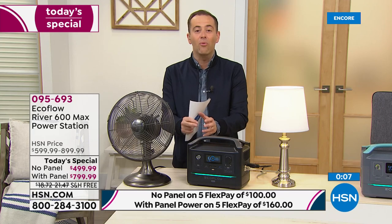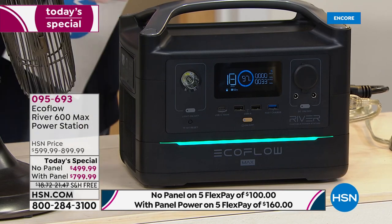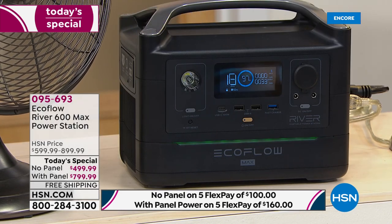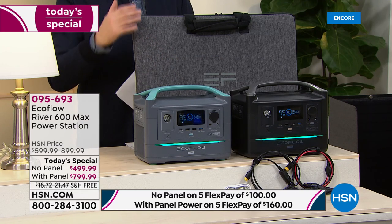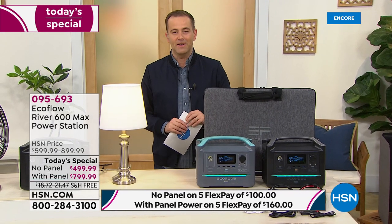Justin was with us live for our amazing Today's Special. You can replay the presentation online at hsn.com. EcoFlow is a true brand leader. Item number 095-693 to order. This is the black — it has a charcoal silvery-gray handle. The other is the gray with a beautiful teal-green handle. You can buy it by itself or with the solar panel — the solar panel bundle is obviously the best value. Buy them together and you're saving the most money.